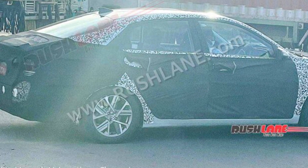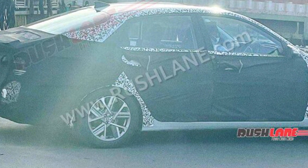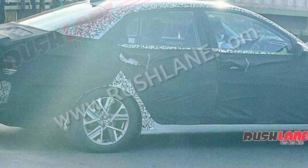What's up guys and welcome back to another fresh video. Today I am going to show you a Hyundai Verna which has been spied in detail.